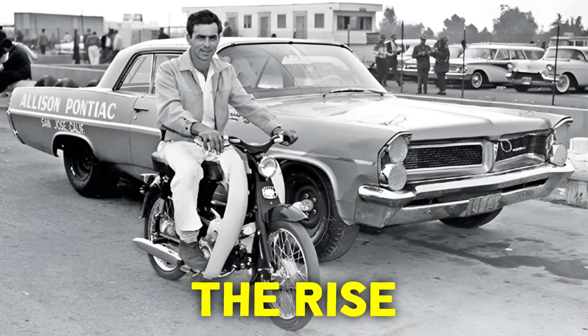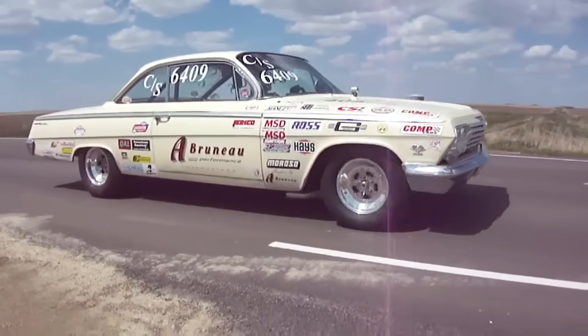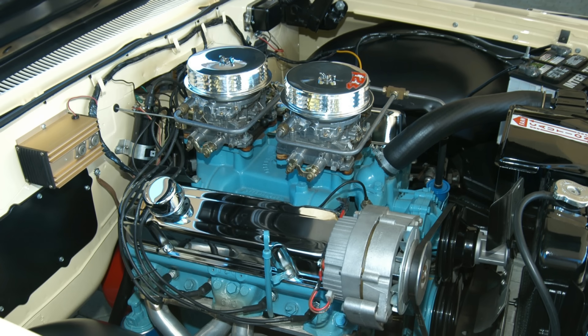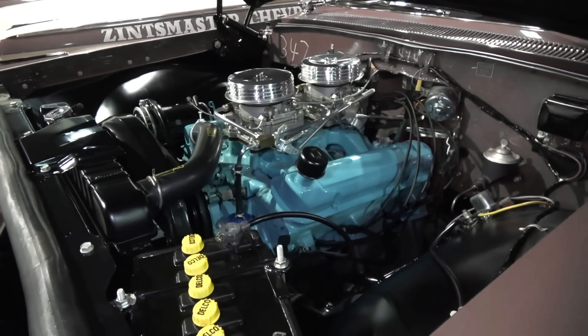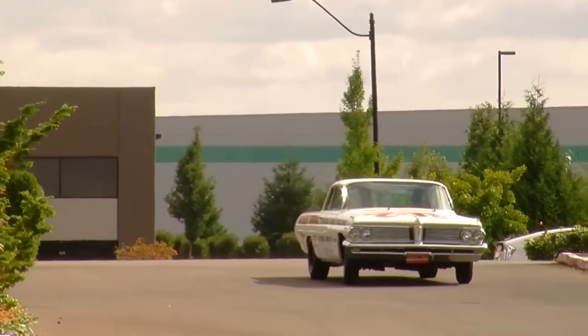The Super Duty wasn't born in a boardroom — it was forged in rebellion. Pontiac's engineers, sick of losing to Chevy's 409, went rogue. They bored out the 389, stuffed it with forged aluminum pistons, and topped it with dual carburetors. The result? A 465-horsepower monster on paper. But GM's executives had no idea what they'd unleashed.